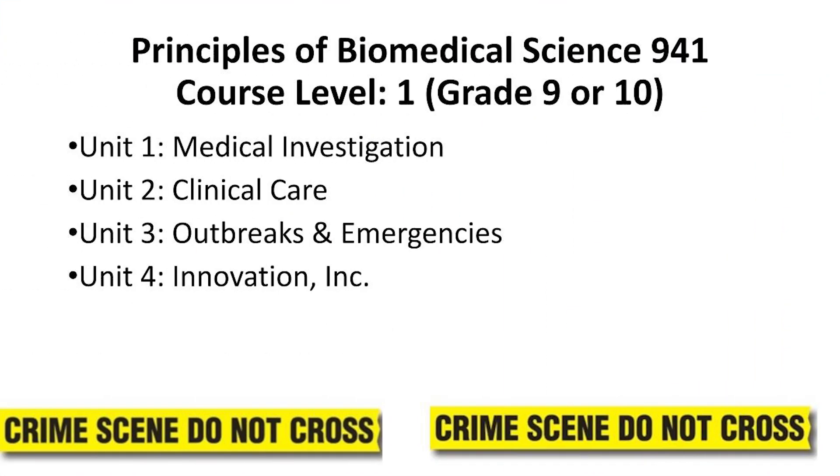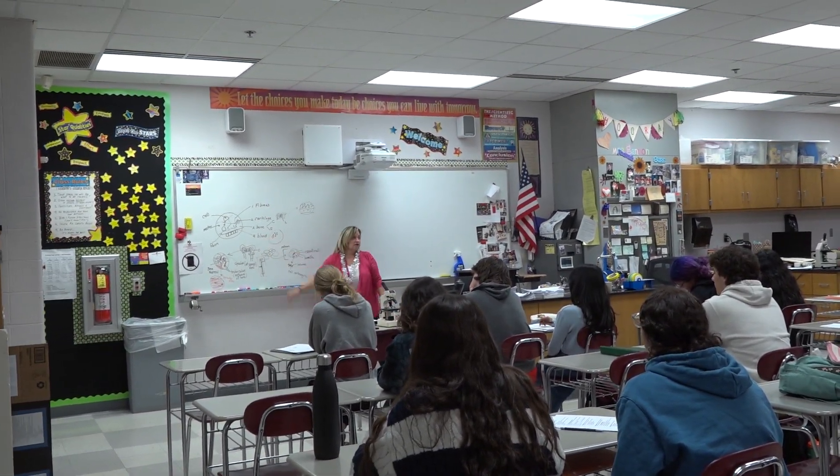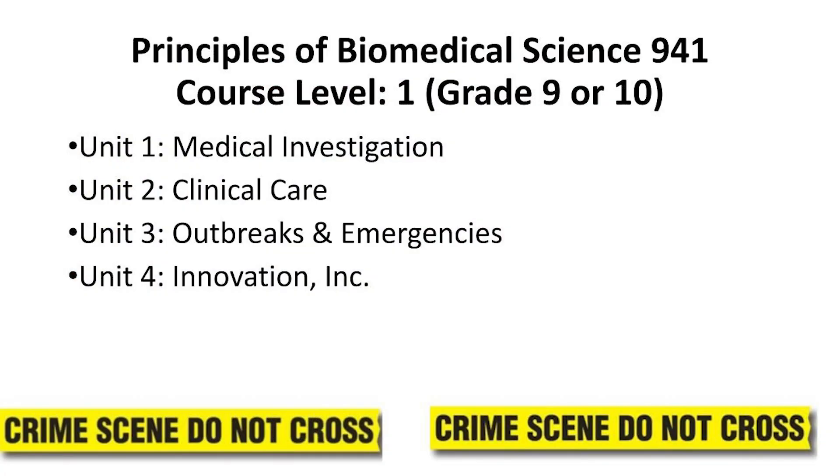Next, students are immersed in relevant patient clinical care as they determine patient needs and study various medical careers and procedures involved in gathering patient information. They obtain patient vitals such as blood pressure, pulse, and pulse ox, as well as learning how to draw blood as a phlebotomist. Students then investigate outbreaks and emergencies and assess the medical needs of patients and medical professionals involved in the outbreak and medical emergencies. Finally, students learn how medical professionals and biomedical engineers develop and create innovations to solve medical-focused problems we face today.